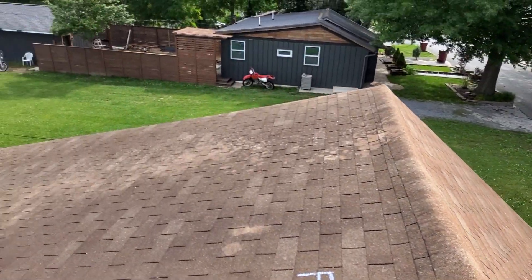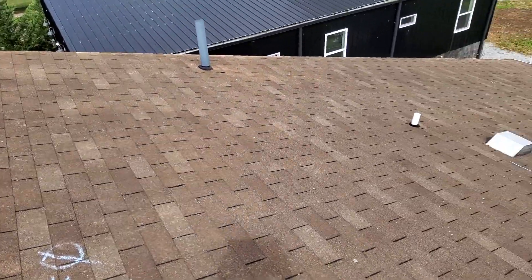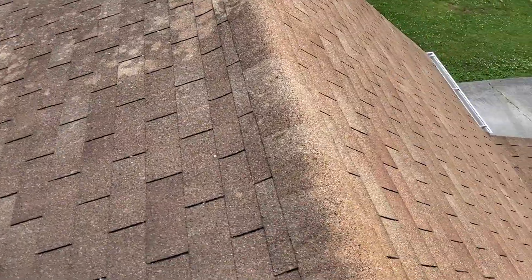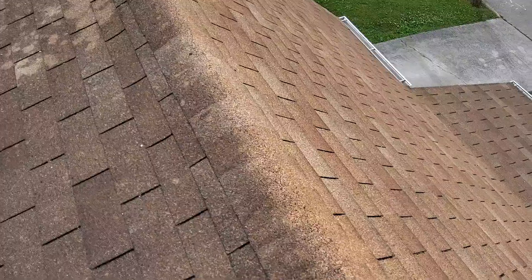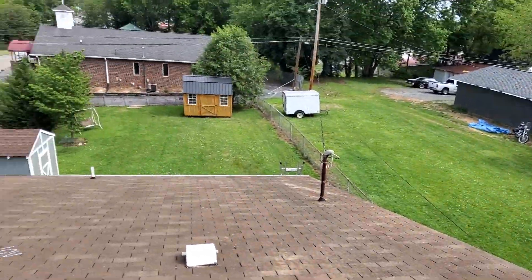We have the rear slope of the home, being the north side. There is no collateral on either elevation. The ridge shingles have no hail damage.